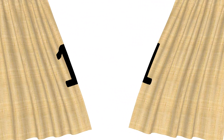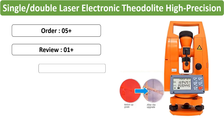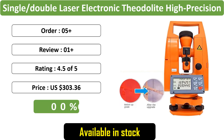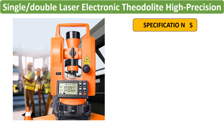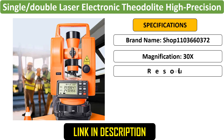Number 1: Single/double laser electronic theodolite, ideal for high-precision construction engineering measurement, surveying, and mapping tasks. Equipped with single or double lasers for accuracy, it offers ease of use and reliability in various applications.